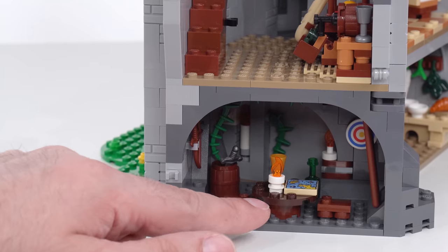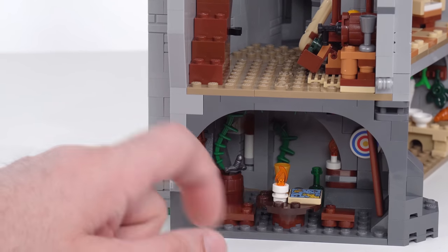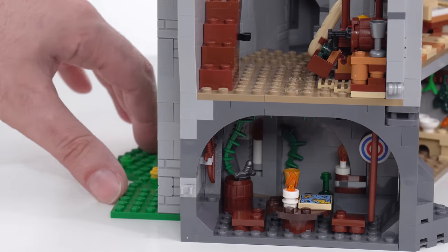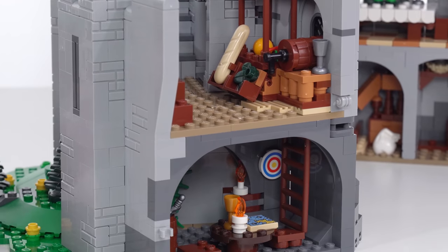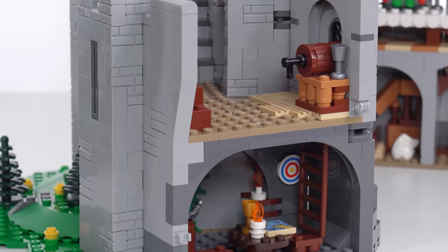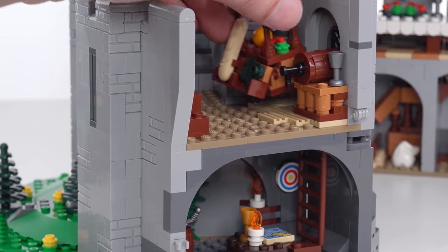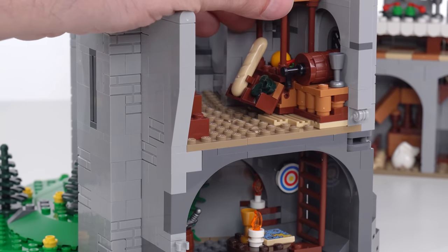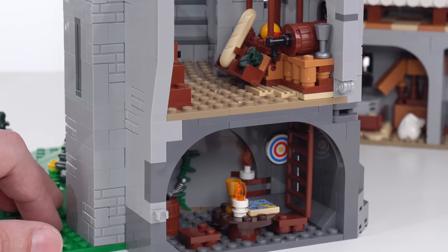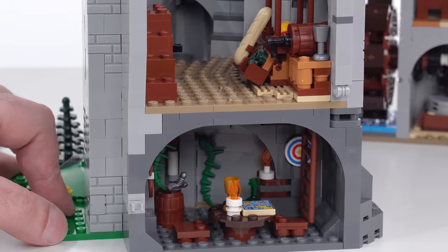They're fully set up down there — they've got furniture, food, weaponry, and target practice set up — maybe a dartboard. There's a full ladder, and that ladder goes up to a bypass. They're fully set up to raid the inside of the castle for supplies and to go in and out as they please, in addition to accessing the dungeon. They're just all over the place — they've got a great setup.